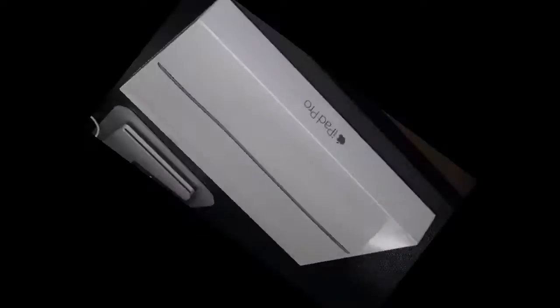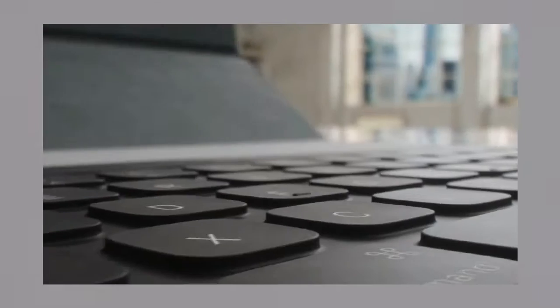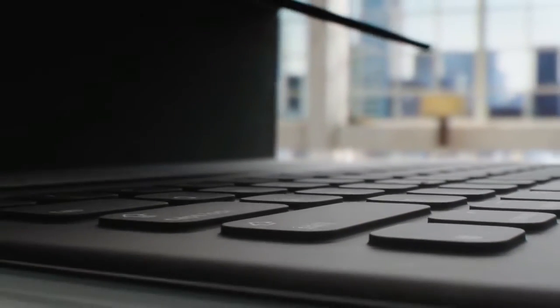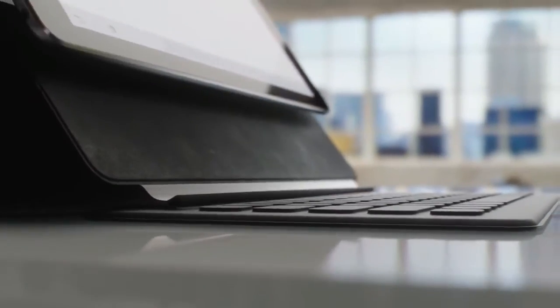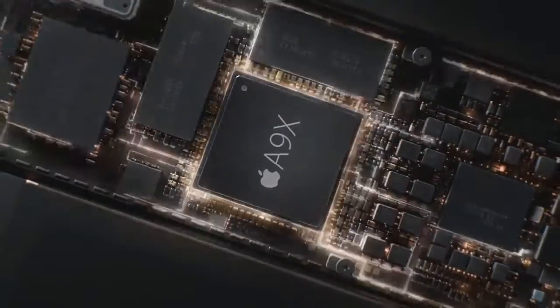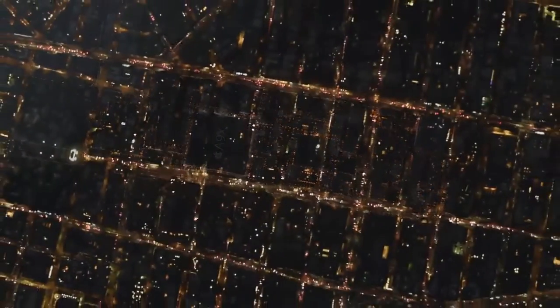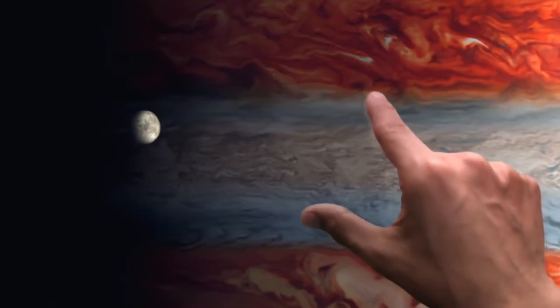Every year, the patent analysis and competitive intelligence company Shipworks tears down the applications processors found in Apple's latest iPhones and iPads. As you might recall, Shipworks confirmed that the A9 processor inside of the iPhone 6S and 6S Plus was indeed manufactured by both TSMC and Samsung — a fact that came as a surprise to many.